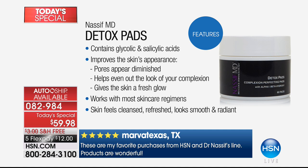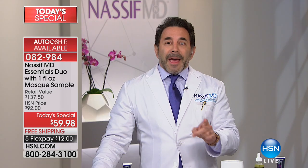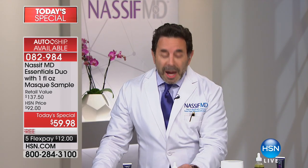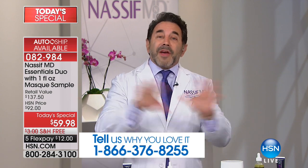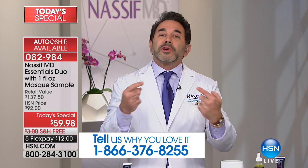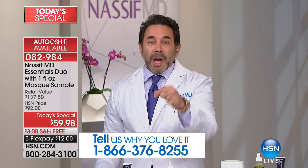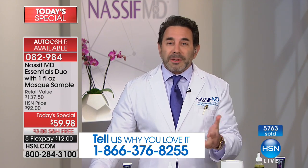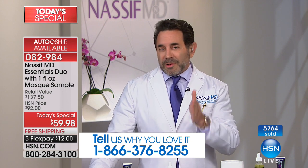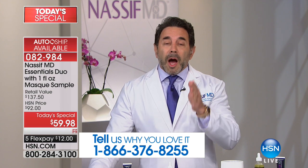No matter what products you already use, you can still use these. Twice a day, you exfoliate. Then you're going to use the Hydro Screen - let your skin drink it in, which will take about four minutes. Then you can use your own products. Obviously I want you to use my products, but this is a new year, it's a new you. I want to make you look younger, better, prettier, more gorgeous. If I'm going to give you something, it really depends on the active ingredients.